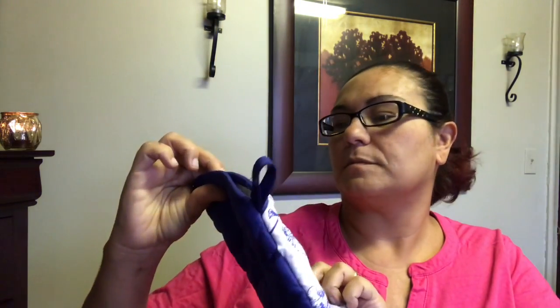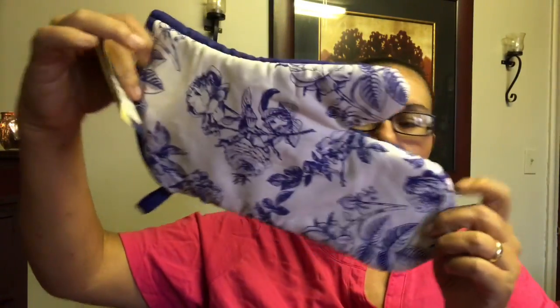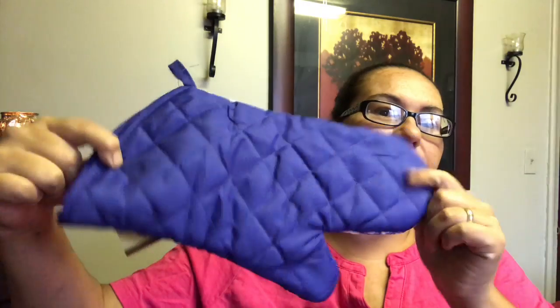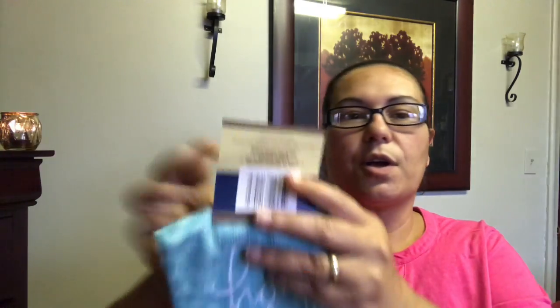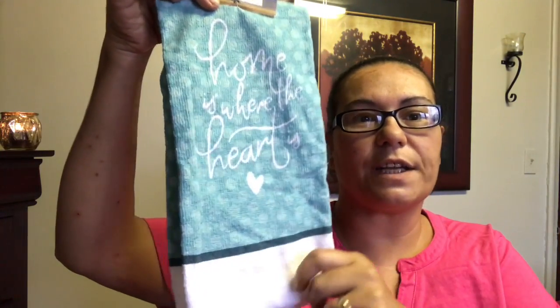They also had the matching oven mitt — I love the design and the color on that. Then there was another new kitchen towel that says 'Home is where the heart is.' I just love the saying on it and of course the color.